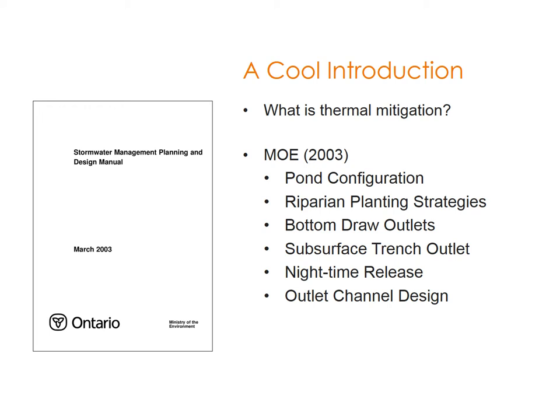Subsurface trench outlets are based on the cooling trench design — subsurface, so underground, where the temperature is more consistent, cooler in summer and warmer in winter. Nighttime release holds water in the pond during the day, and at night around 3–4 AM the water has cooled down to meet requirements of the downstream creek. Outlet channel design can also provide a natural channel that benefits stormwater discharge through cooling, riparian strategies, infiltration, and retention.